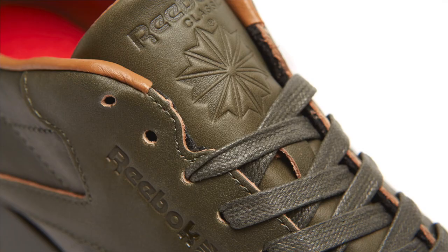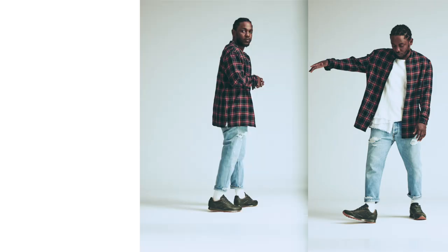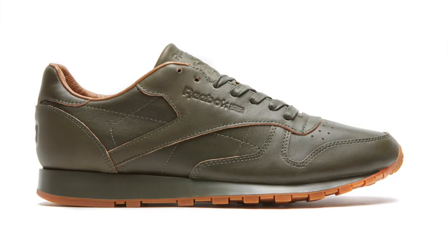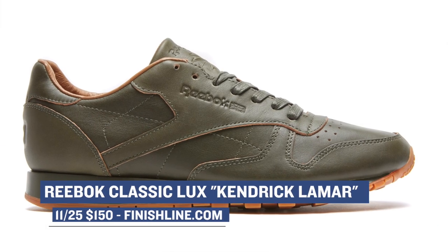Reebok is keeping a pretty low profile this holiday, but they do have one in the chamber — the Reebok Classic Luxe for Kendrick Lamar. This is actually the final sneaker in Kendrick's red and blue capsule, and it mixes the two colors for the green upper. You can grab those on Friday as well for $150.